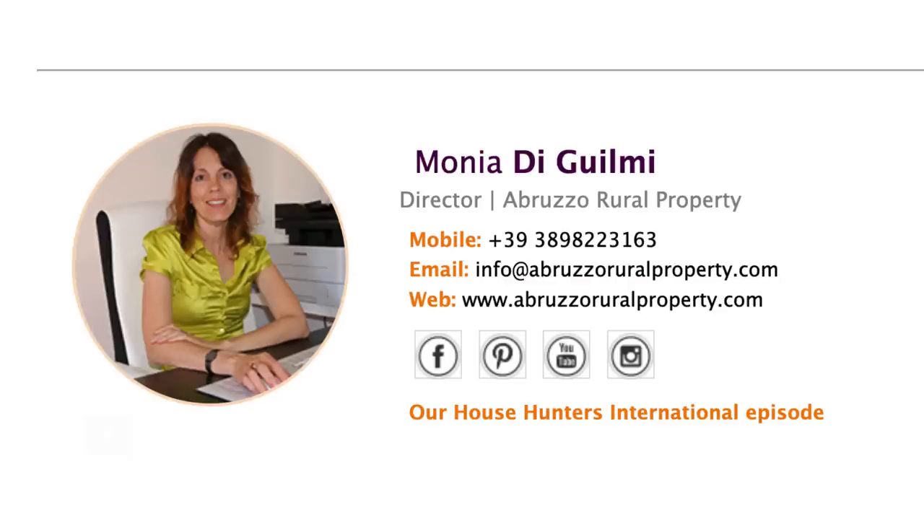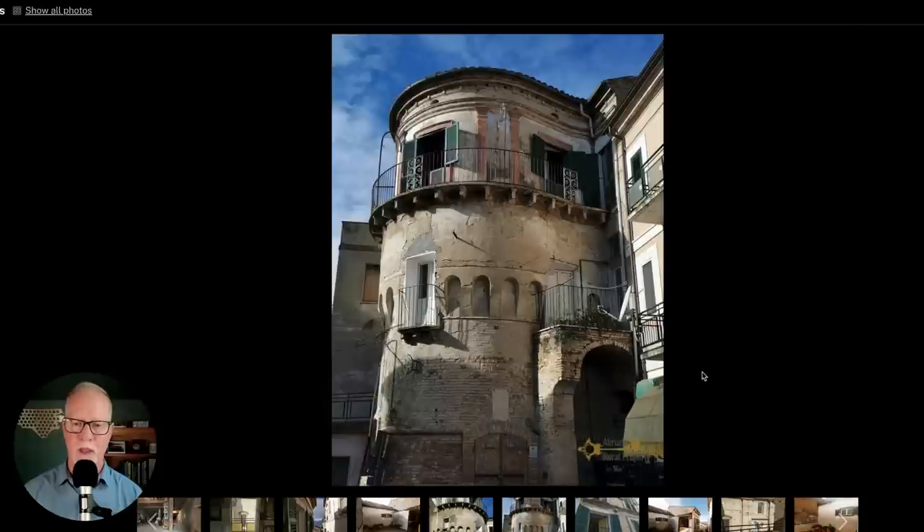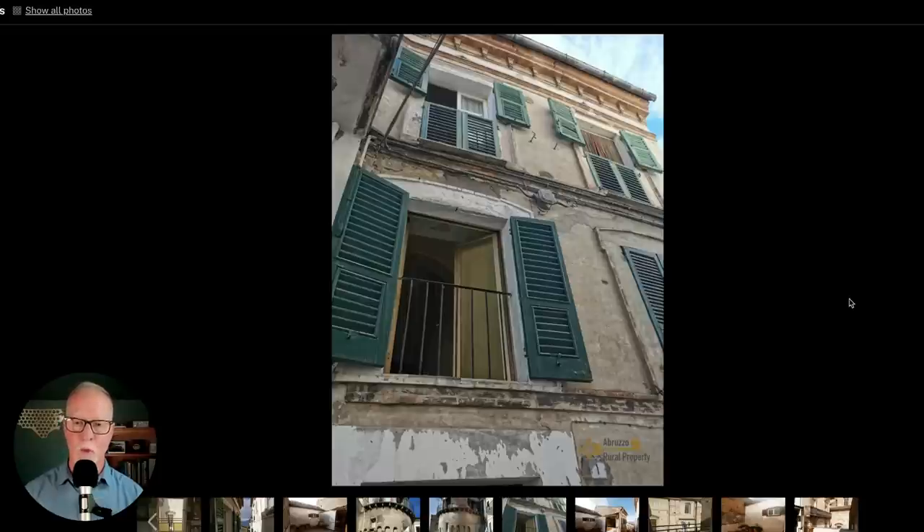Now let's head over to the property listing and look at all the pictures available. This property is being offered by Monia over at Abruzzo Rural Property — I've emailed with her a few times and she's very responsive. So if you have further questions about this property, get in touch with her; I'll put her contact information in the description. Here's the property again from the outside showing the wraparound veranda and the smaller veranda on the lower floor, plus another angle of that turret section. This picture is from the small alleyway in front of the property, inside the courtyard area, looking up at these pretty green shutters.